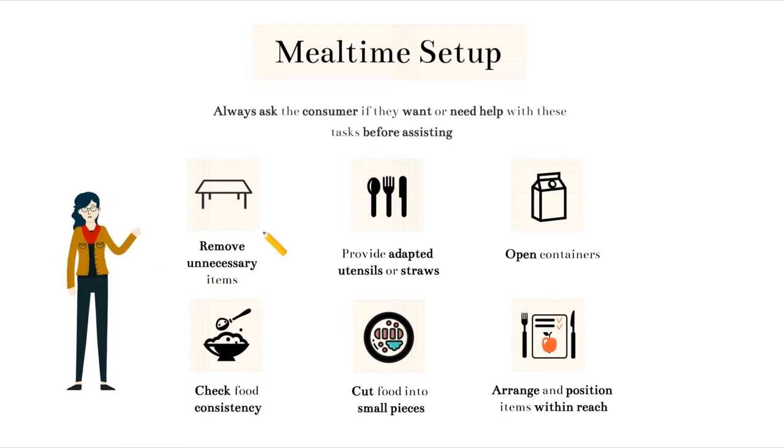One way that you can help with setup is to move any unnecessary items from the eating area. This can be done to help reduce distraction and have the consumer focus more on the task of eating the meal. Next, you may provide adapted utensils or straws, such as a spoon with a cuff or a weighted spoon or fork, and these can be used by consumers who are able to feed themselves but may just need that special equipment. It's important that you know or find out if they have any restrictions that relate to mealtime. For example, some consumers may not be able to use straws due to a restriction.